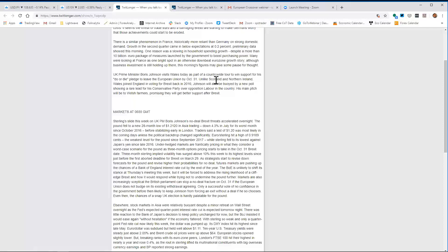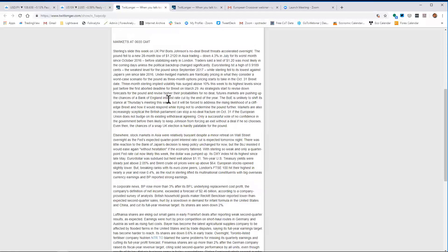Johnson will also be buoyed by a new poll showing a rare Conservative Party lead over Labour. His main pitch will be promising Welsh farmers better support after Brexit. Starting the slide this week on PM Johnson's no-deal Brexit threats, the pound fell to a new 21-month low of 1.2120 in Asian trading, down 4.3% in July for its worst month since October 2016, before stabilizing early in London. Traders hit a test of 1.20 most likely in coming days unless the political backdrop changes significantly. Euro/sterling hit a high of 91.89.